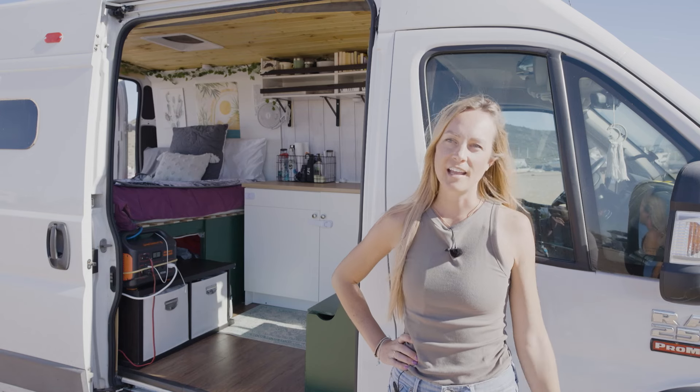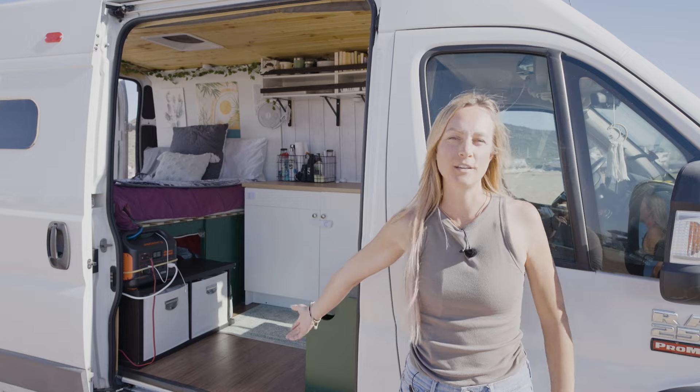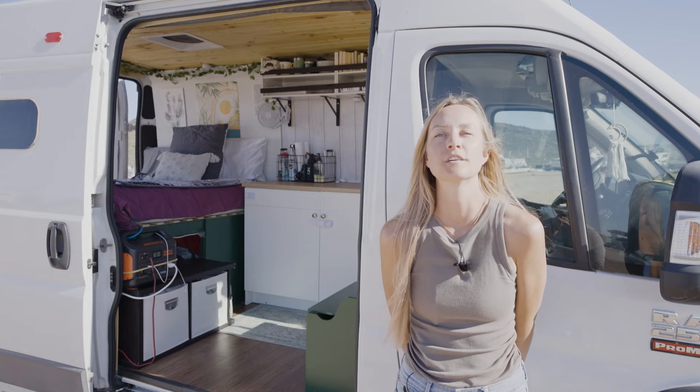Hello, my name is Heidi. I am 35 years old and I've been living in my Ram Promaster 2014 since July of 2021.